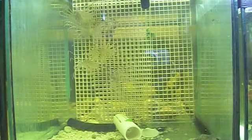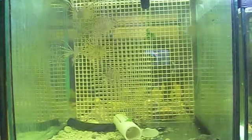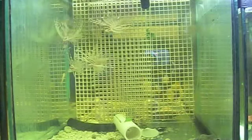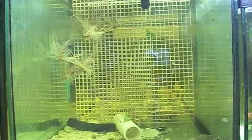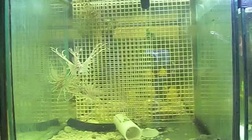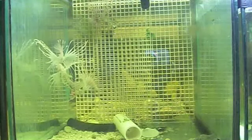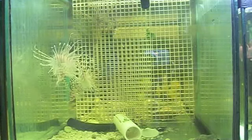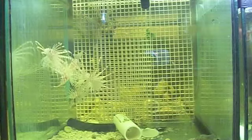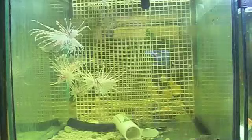The lionfish can't get through. If you stay really, really still they won't notice you. There's one up here. See, these are rosy reds.